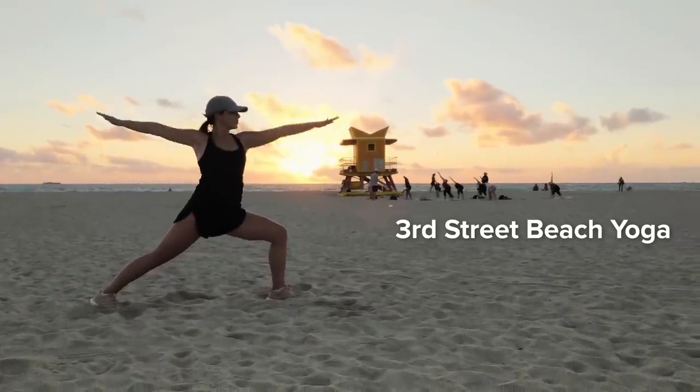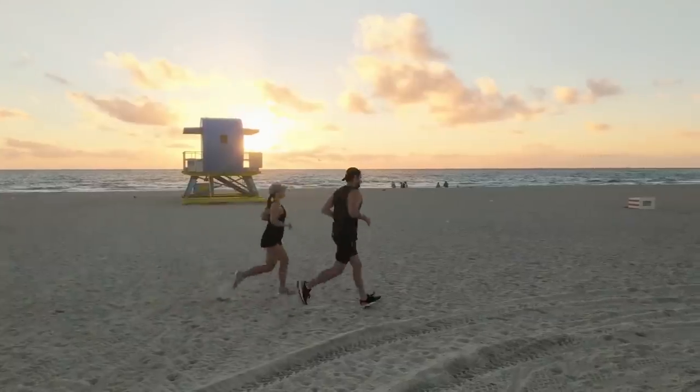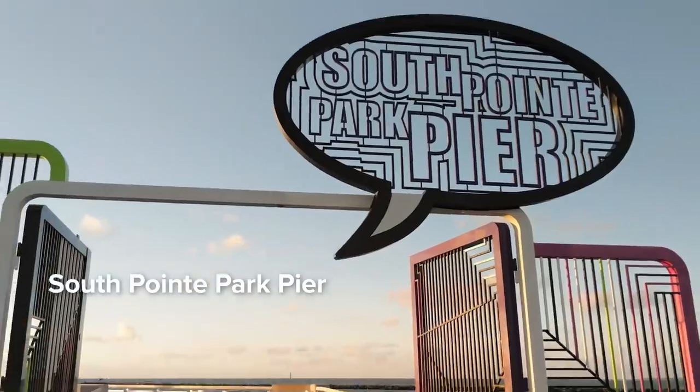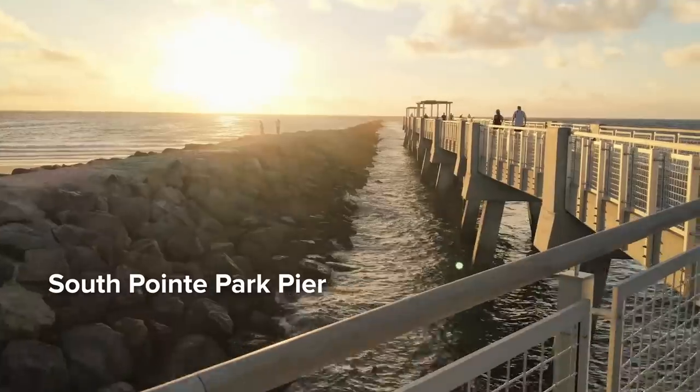Alternatively, you could just go for a run and enjoy the sunrise at South Point Pier. This spot is also great for sunset, as you have a great view of downtown Miami and the harbor.